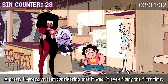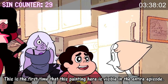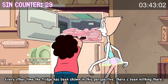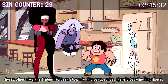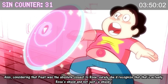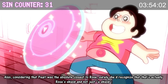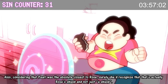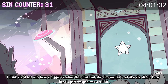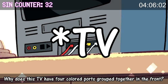A pretty impressive feat considering it wasn't even funny the first time. This is the first time that this painting here is visible in the entire episode — every other time the fridge has been shown in this perspective, there's been nothing there. Steven, it's a shield. Why thank you, Captain Obvious. Also, considering that Pearl was the absolute closest to Rose, surely she'd recognize that that's actually Rose's shield and not just a shield. I think she'd not only have a bigger reaction than that, but she also wouldn't act like she didn't know Rose's gem weapon was a shield.